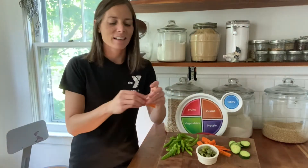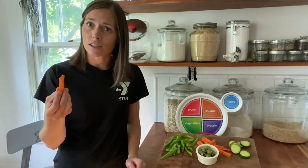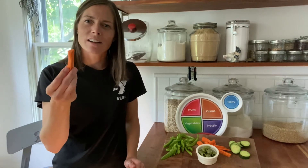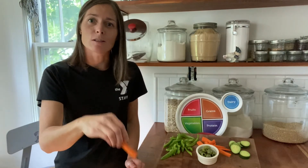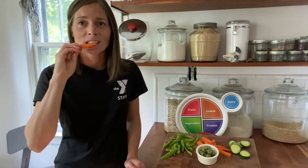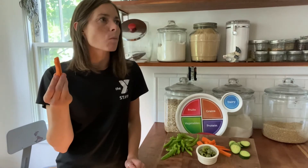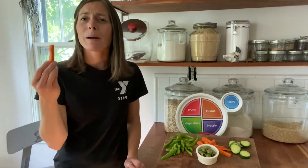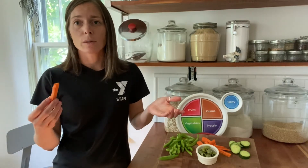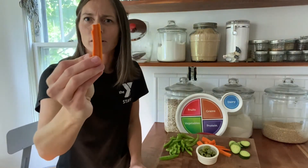Next up we've got a carrot. Maybe you've had carrots before — do you like carrots cooked or do you like them raw? What else have you eaten carrots with? Sometimes you might use some kind of healthy dip or you can just eat them on their own. My favorite part about carrots is how sweet they are. Not all vegetables are as sweet as these guys. They are delicious and I like their bright color — look at that orange!